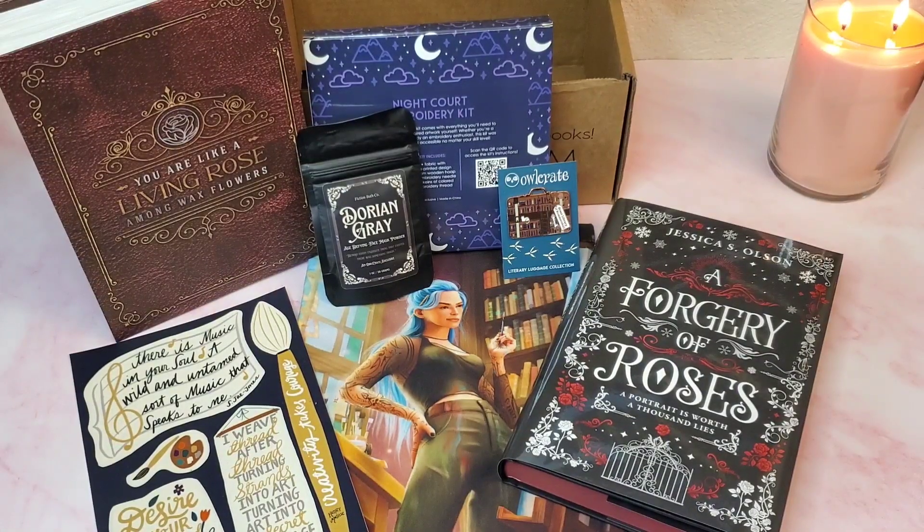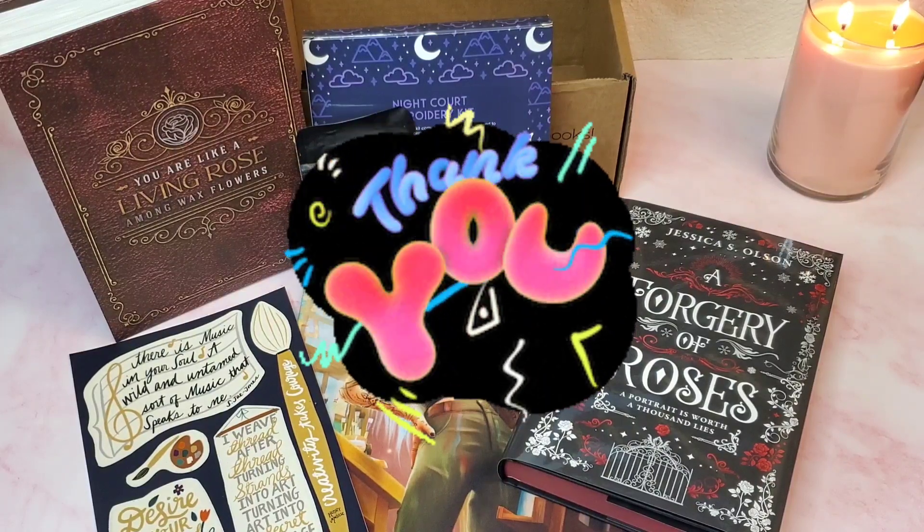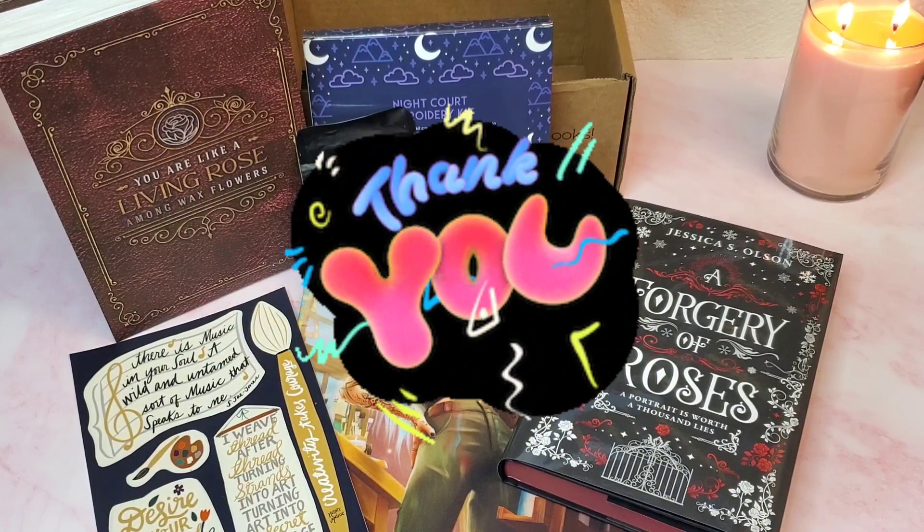That concludes our OwlCrate March 2022 unboxing. Thank you all again for being here — hope to catch you next time for my next unboxing video and of course my book reviews and book recaps.